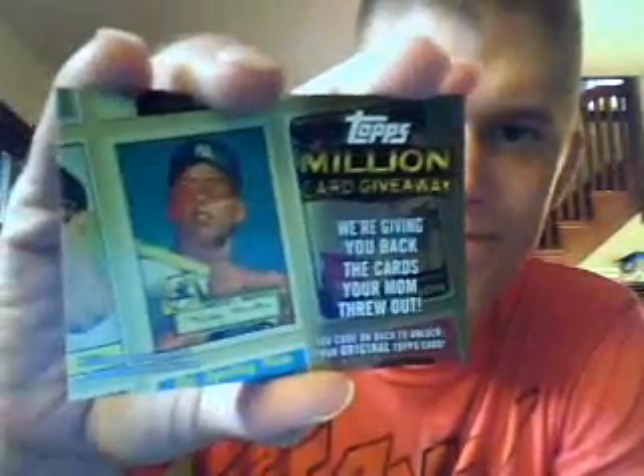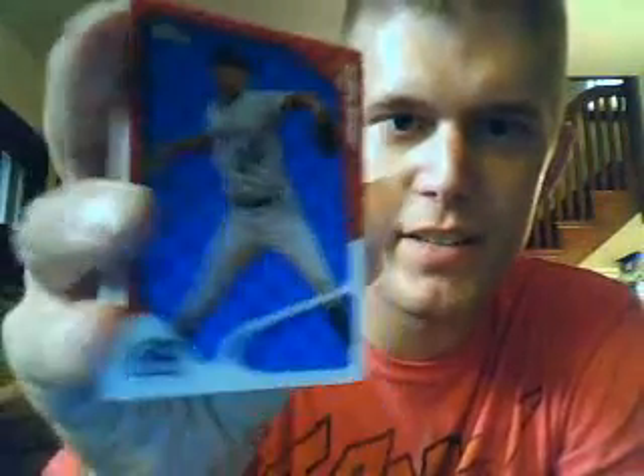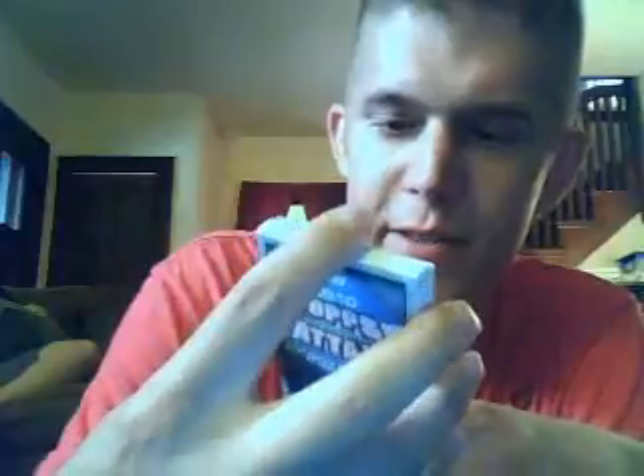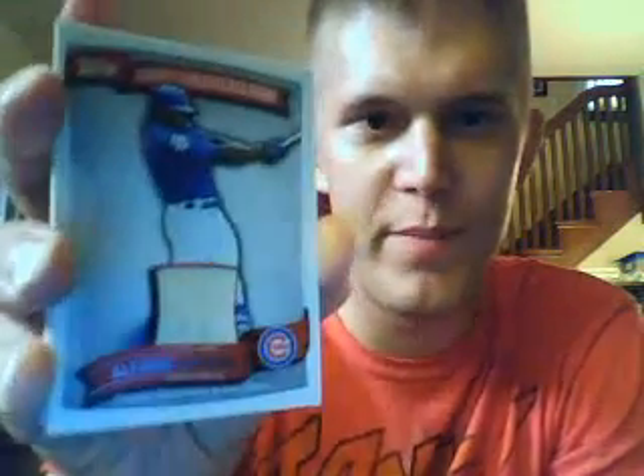Million card giveaway — been having some good luck with those. Here's another one of those 3D cards — it's Ubaldo Jimenez. I already have that one. Holy crap — and here we go. Game used memorabilia! Alfonso Soriano bat card. First time I've gotten a bat card! So how about that — bottom two packs in the box, people — that's where it's at.